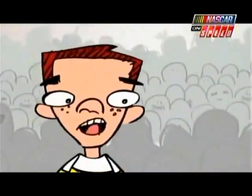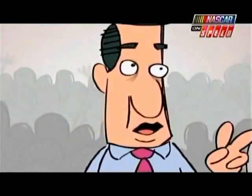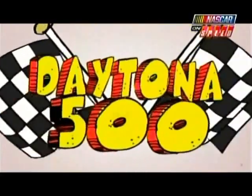But Dad, that's only one of the duels! Didn't you say there were two races? That's right, son! Race two — you know the words! When the checkered flag does fall, it's time for mathematics, y'all! Cause two more drivers get the call for the Daytona 500!